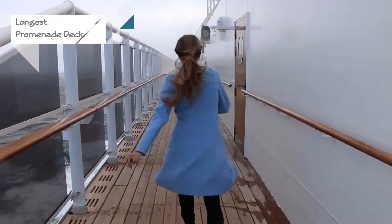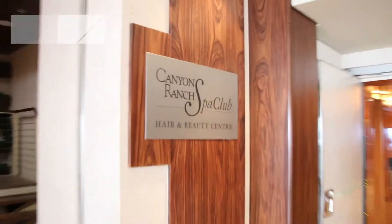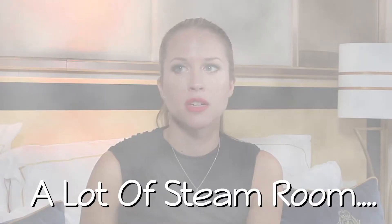It also has the largest promenade deck — three times around equals a mile, so get your steps in. And it has the first Canyon Ranch Spa. There's a lot of masks and a lot of massages. We're all staying here.